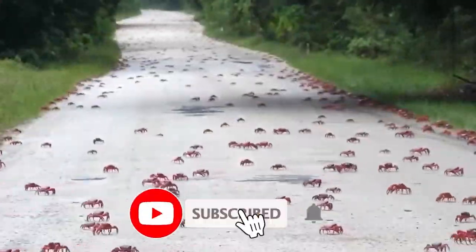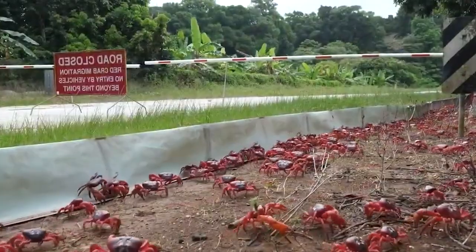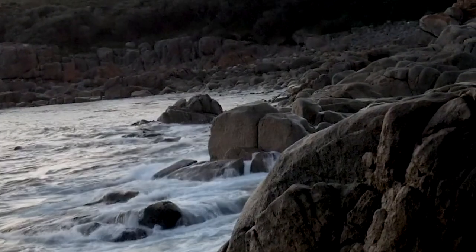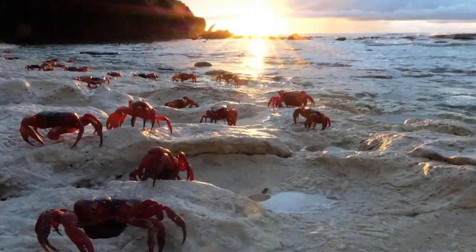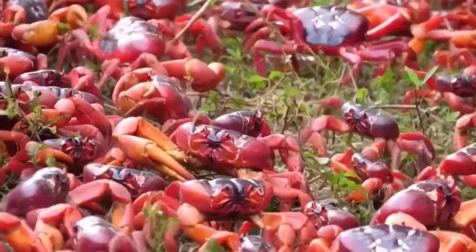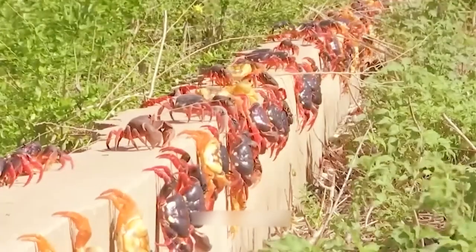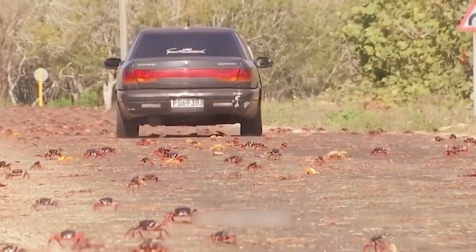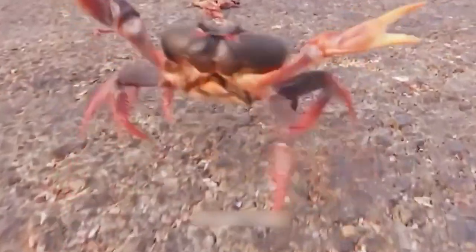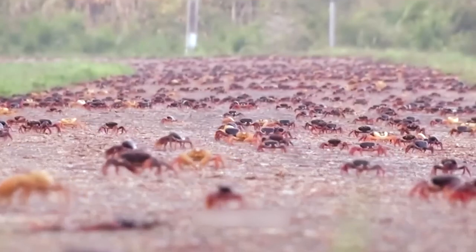Christmas Island is world famous for its annual red crab migration. Once a year, at the end of the year — October through December — when the rainy season helps them move more easily, tens of millions of red crabs migrate from the forests of Christmas Island to the coast of the Indian Ocean to start a new breeding season. Each crab must cross a distance of eight kilometers within nine to 18 days. Red crabs can travel this distance because during breeding season they secrete crustacean hyperglycemic hormones that increase blood glucose levels, ensuring enough energy for the long journey.